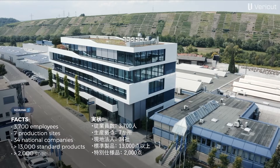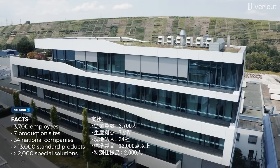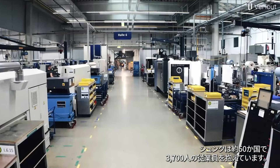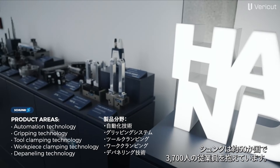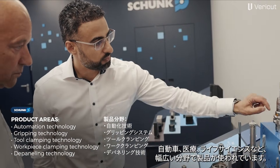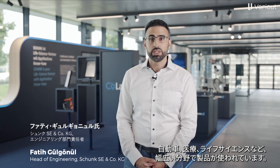Idle machines cost a lot of money, and we want to avoid that. Schunk employs a total of 3,700 people in about 50 countries. Our products, components and services are used in numerous industries, such as automotive, medicine and life sciences.